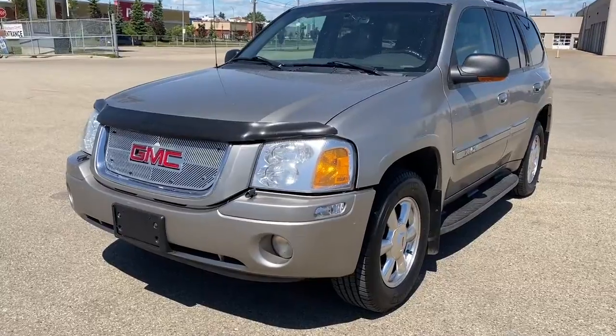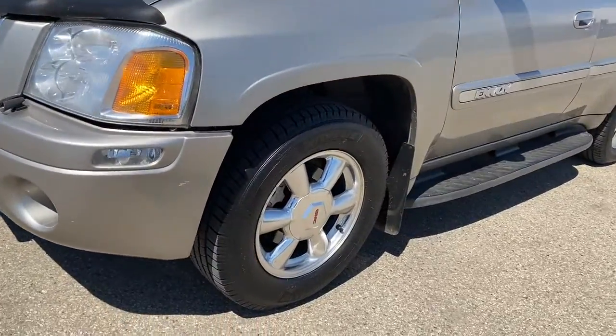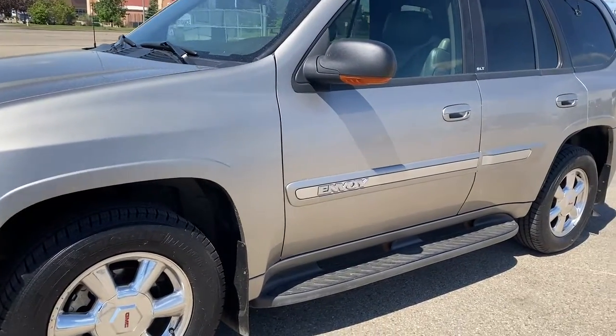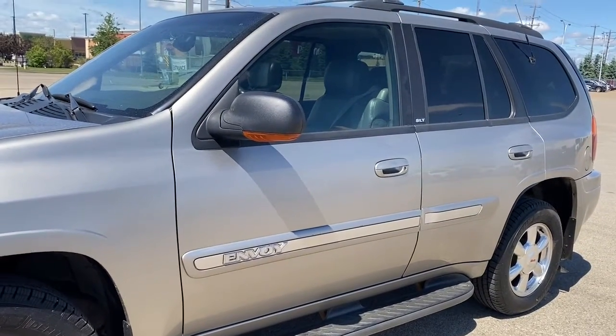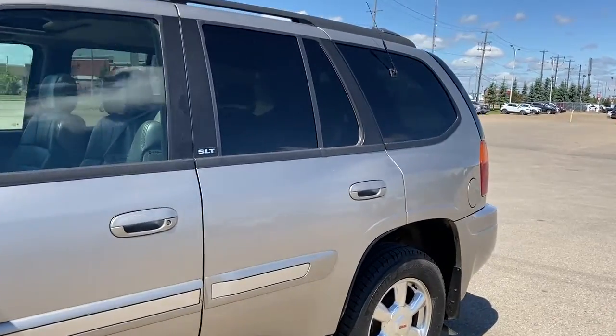At the front of the Envoy we have fog lights, 17-inch aluminum wheels, a 4.2-liter V6 engine under the hood, running boards down the side, heated side mirrors with a turn signal indicator, a roof rack up top, and rear tinted windows.